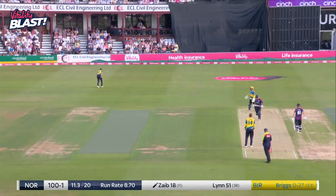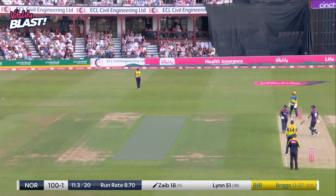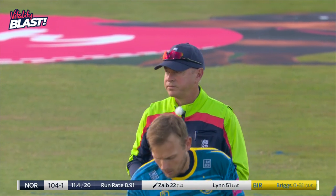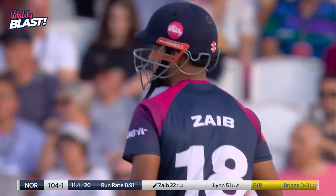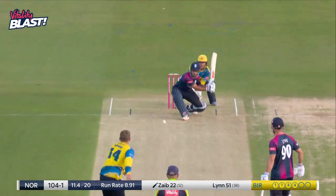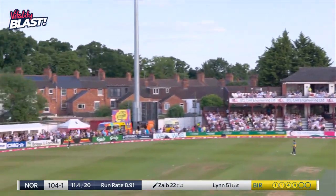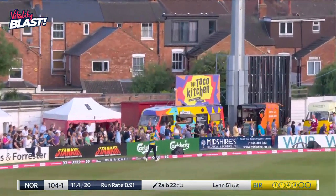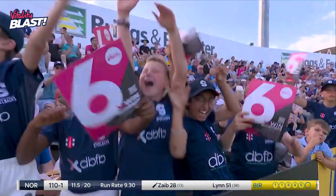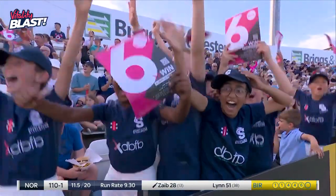Chance of a catch, it's not going to hang — just off the left hand of Sam Hayne. Consecutive boundaries and now six — he's starting to find his range, he's going to race away. This has gone all the way — don't think it was hit purely, there's a bit of top edge in it, but he's hitting with the spin and it's managed to go all the way.